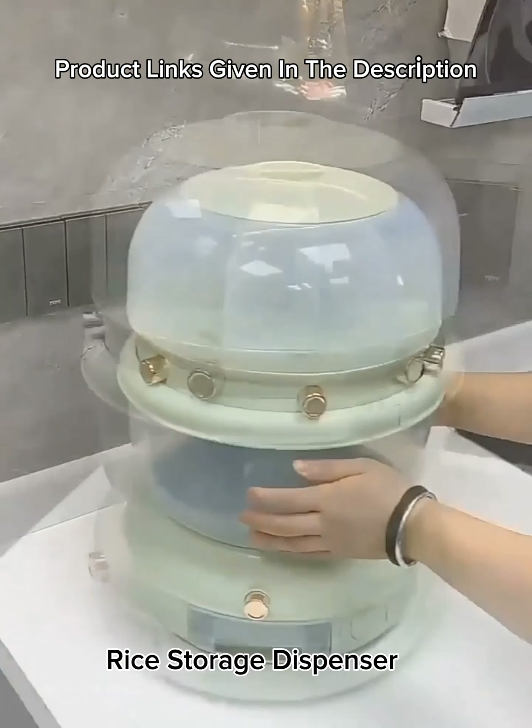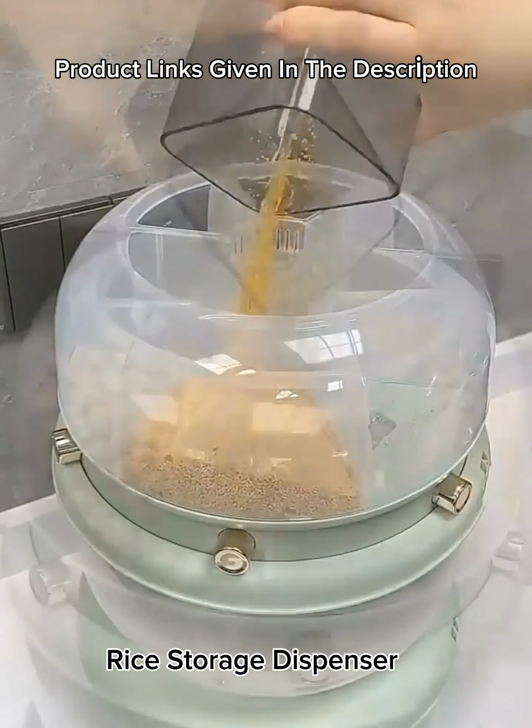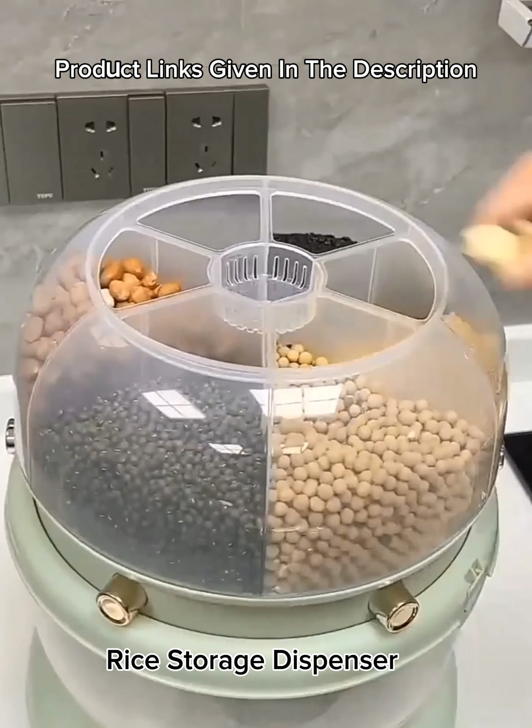Number 27: Two-layer 360-degree rotating cereal dispenser with lid, grain storage rice container, multi-grain tank, dry food storage for beans, barley, and millet.